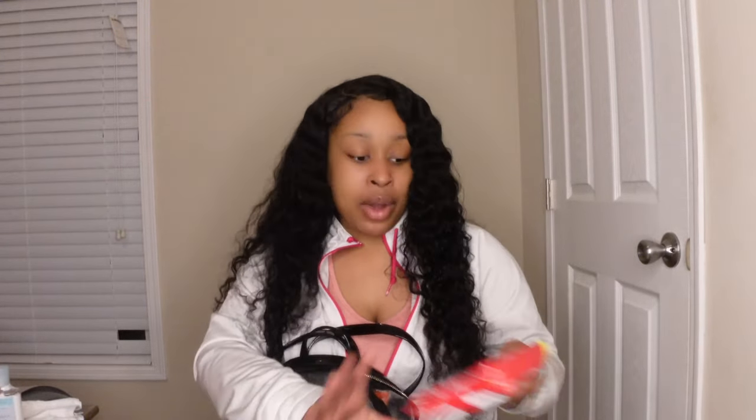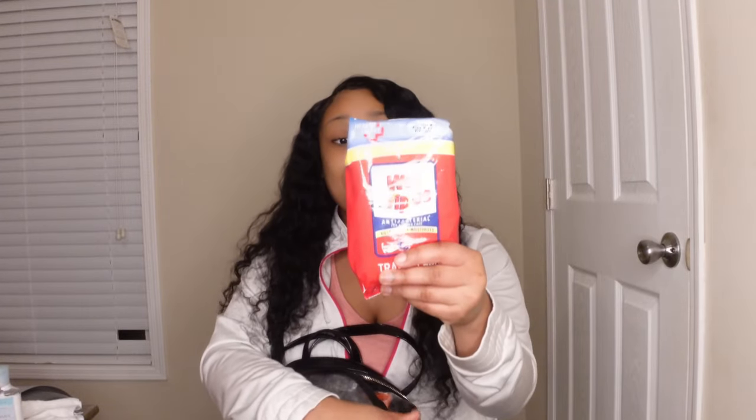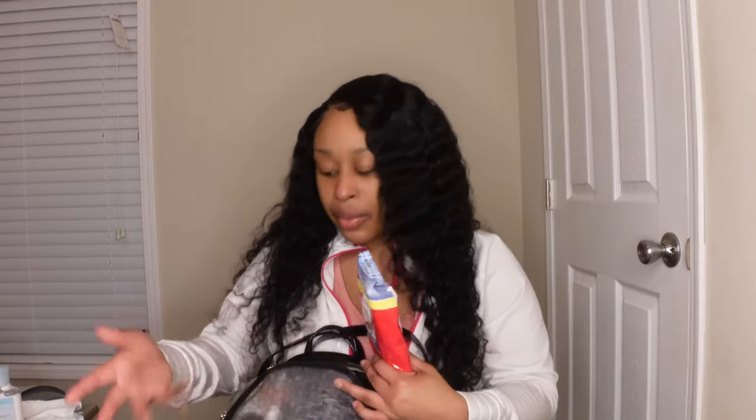Even though gyms have their own wipes for equipment, I also have my own personal wet wipes — hand wipes and face wipes. I use them on the mats and any equipment the gym provides. I love having my own personal antibacterial wipes so I know the germs are actually gone.